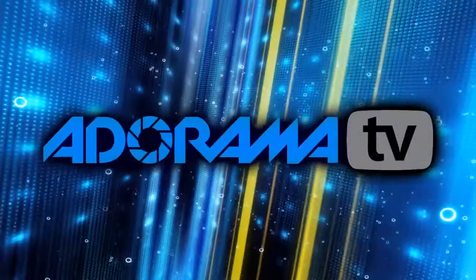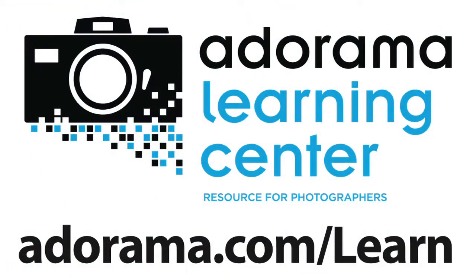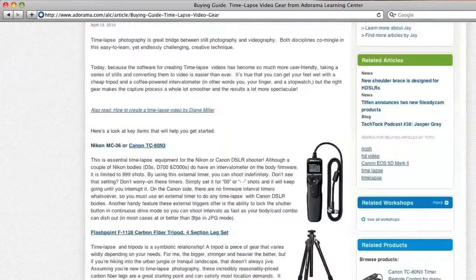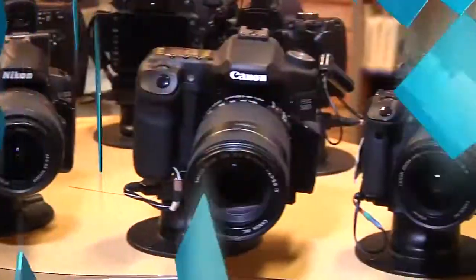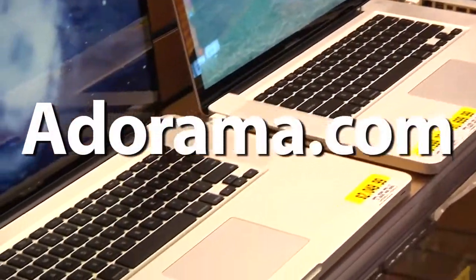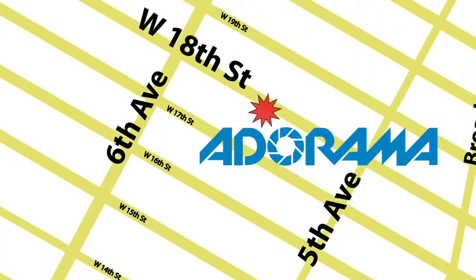Thanks for joining me — I'll see you again next week. This episode is brought to you by AdoramaTV. Visit the Adorama Learning Center where you'll find photography tips and techniques, links to the gear used in this episode, and related videos. For all the latest photography, video, and computer gear, visit adorama.com. And the next time you're in New York City, visit our store located on 18th Street between 5th and 6th Avenue.